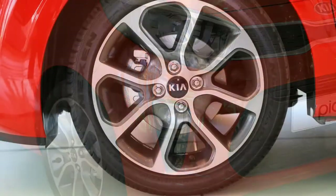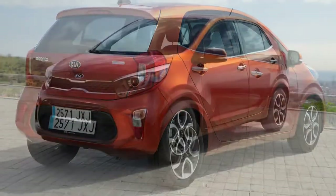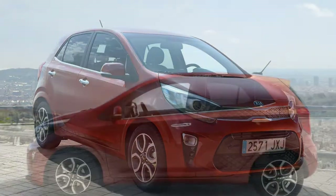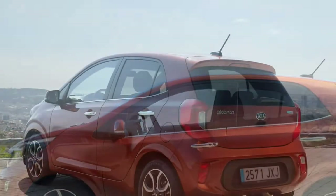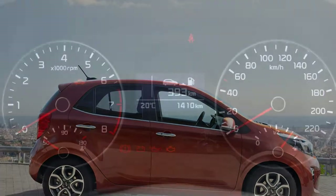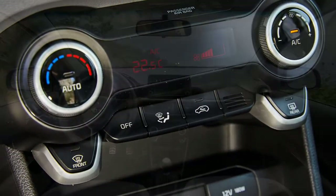Standard on all versions of the Picanto is a 5-speed manual gearbox. It's slick and precise to use and feels well matched to the car's engines and character. The gear lever falls easily to hand and the throw isn't too long either. Those wanting an automatic have the option of a 4-speed automatic, which is only available with the 1.25-litre engine.